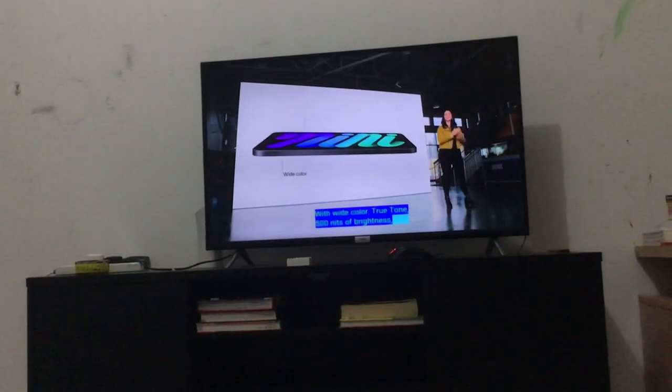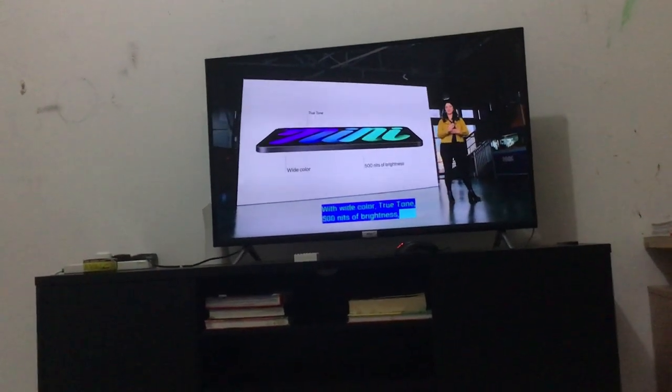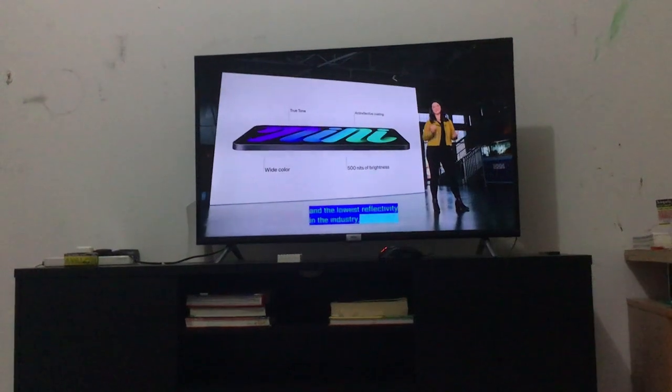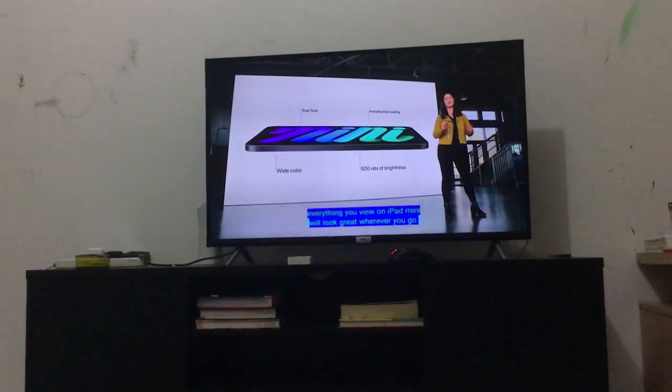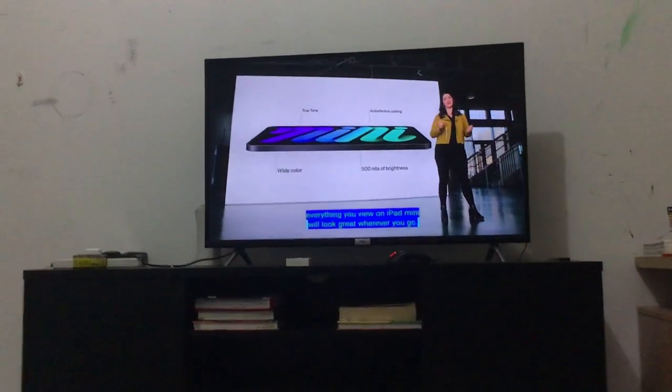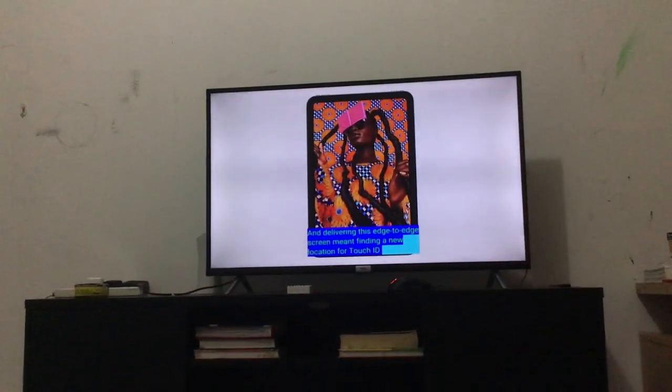This iPad Mini has an 8.3 inch display, much bigger than any of the other iPad Minis. What is the reflectivity? I don't know the reflectivity and how low it is.